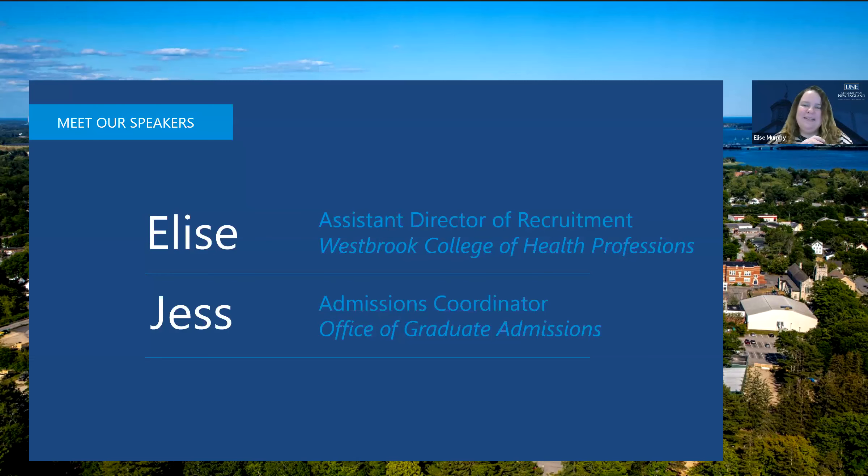Jess, you want to say hello? I'm Jess. I'm the Admissions Coordinator for the Physician Assistant Program.